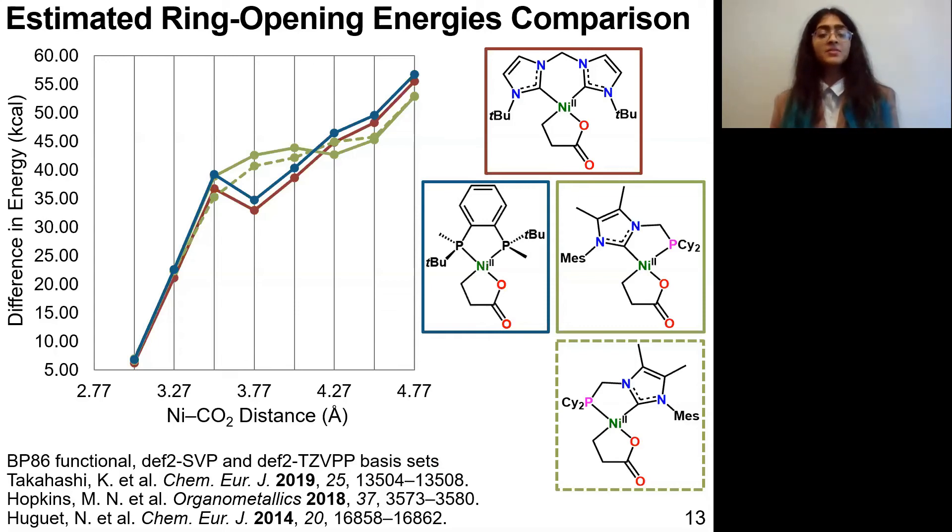Looking at the results for the bis-NHC system as well as two systems in the literature, I plot the difference in energy of the single point energies of each open structure compared to the initial 2.77 angstrom closed structure. The actual energy values are almost certainly not reflective of experimental conditions because there are many experimental variables these calculations do not consider. However, this can serve as a preliminary baseline for comparison across nickelolactone systems. For example, the pattern of energies for the bis-NHC system looks very similar to that for the diphosphine system, suggesting they may behave similarly experimentally. The real strength of this approach is in evaluating experimentally untested nickelolactone systems to see which ligands might be most promising for ring opening before synthesizing them in lab.